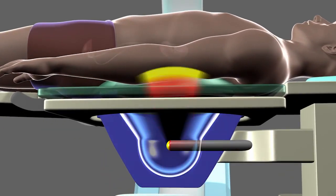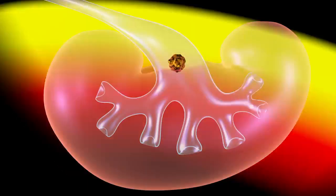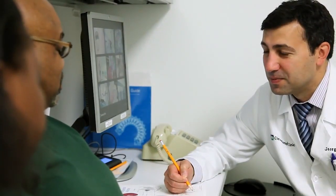The benefits of shockwave lithotripsy are that there is no incision and the risk is low. The success rate of this therapy depends on several factors including the size and hardness of the stone and the patient's body type. Your doctor can provide you with your likelihood of success with this treatment.